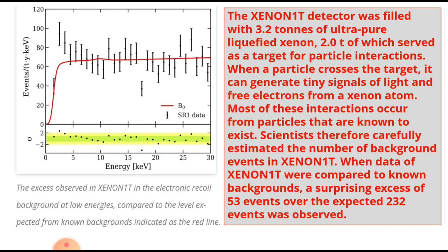Here you can see the graph showing the excess observed in Xenon 1T in the electronic recoil background at low energies, compared to the level expected from known backgrounds, indicated as a red line. You can observe the fluctuations in the graph.